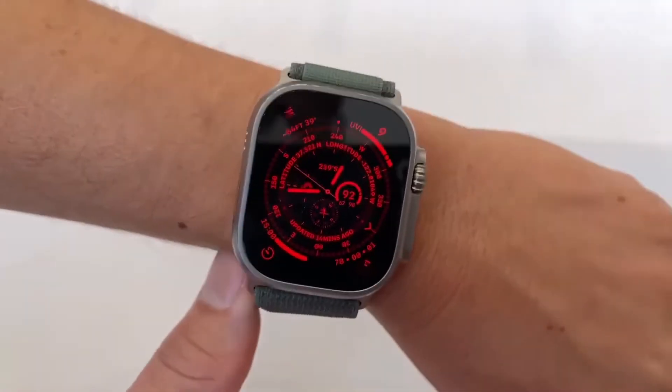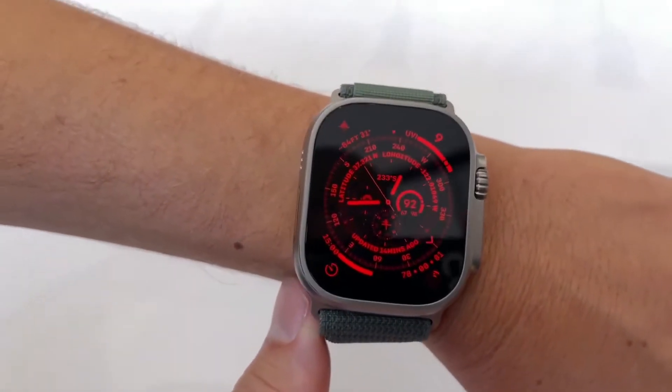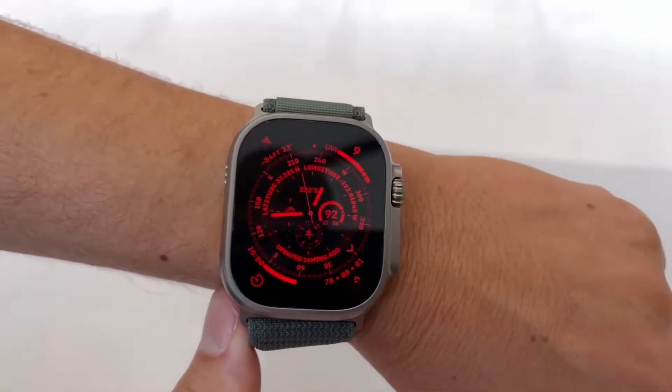The Apple Watch Ultra, in contrast, has a battery life of 36 hours under normal use. It will be increased to 60 hours by a future firmware upgrade that includes a low power mode.